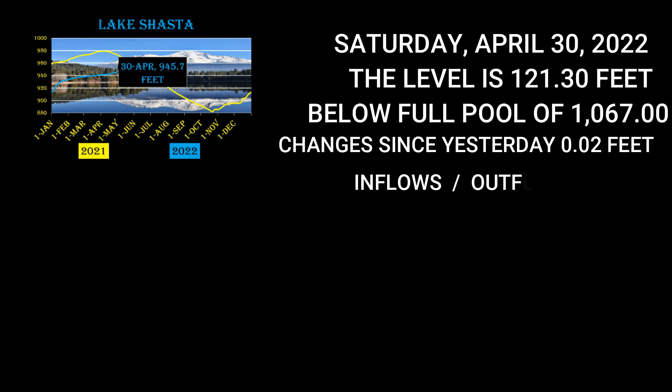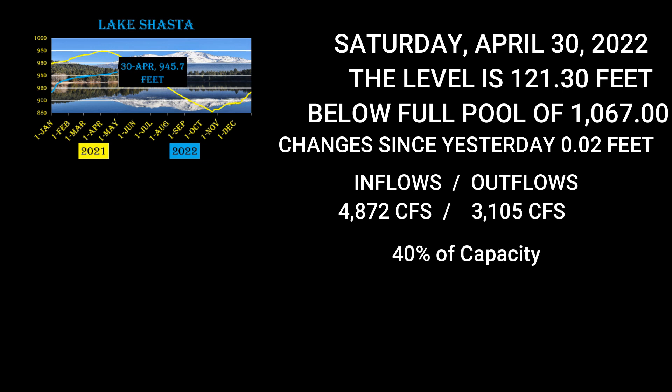Inflows are currently 4,872. Outflows are 3,105. Percentage of capacity is 40%. Storage acre feet are 1,885,817 acre feet.